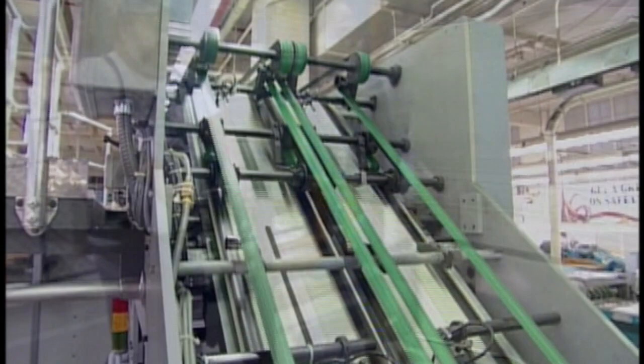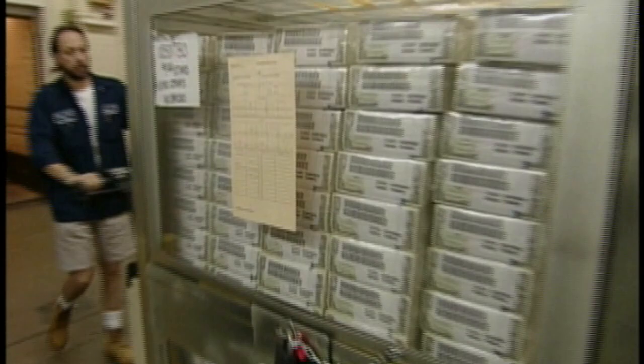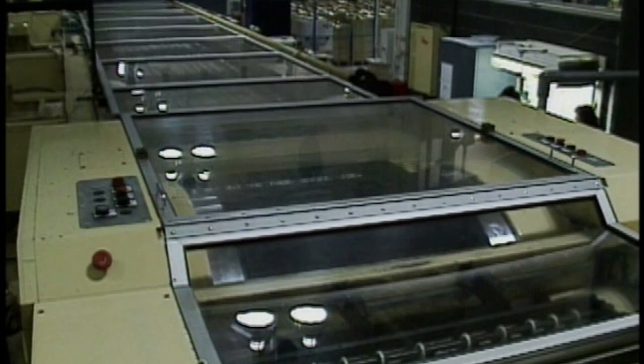Inside the printing room, high-speed presses run around the clock. The first thing you notice when you walk in here is the noise — and one other thing: it's the smell of money. It comes from the Bureau's special ink and smells like something straight out of chemistry class. It's their own secret formula, and they can go through three tons of it in just 24 hours.